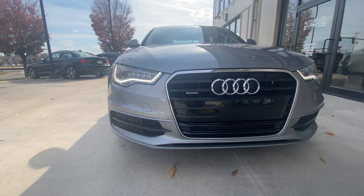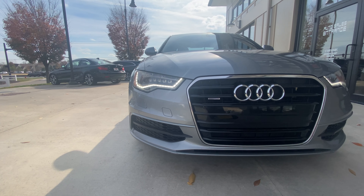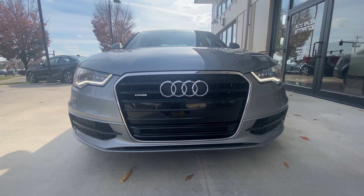Up front you'll see the Audi bi-xenon non-adaptive headlights, which are included in the Prestige package.